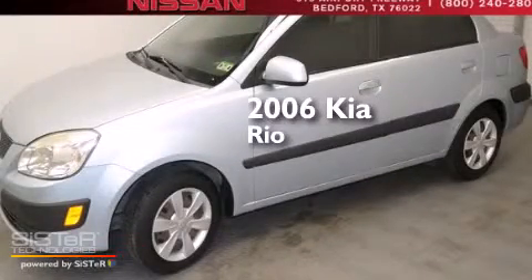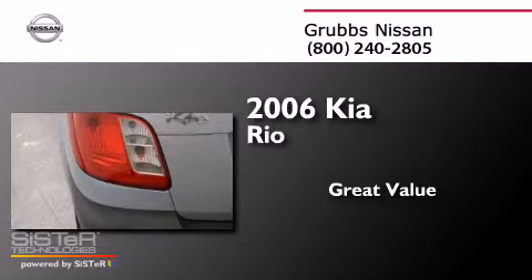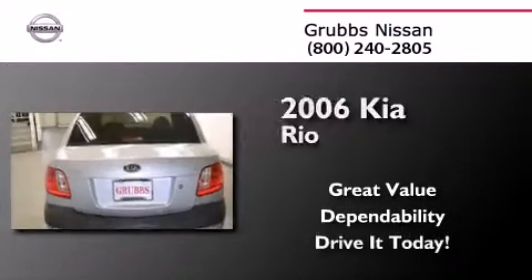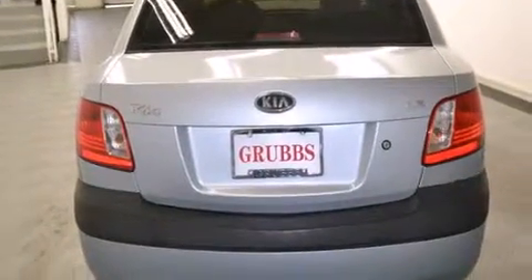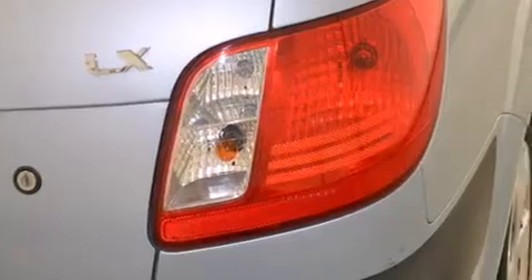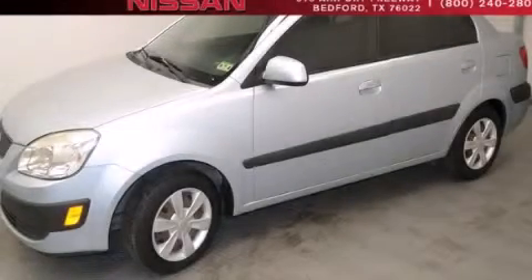This is a 2006 Kia Rio. All of the following features are included: side curtain airbags, variable valve timing, tinted glass, and a rear defroster. Call or visit us right now and arrange your test drive today.